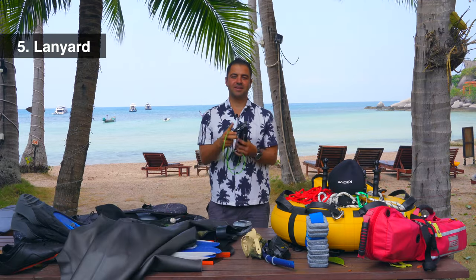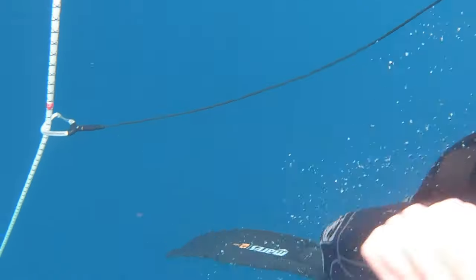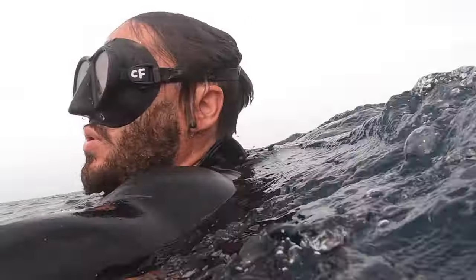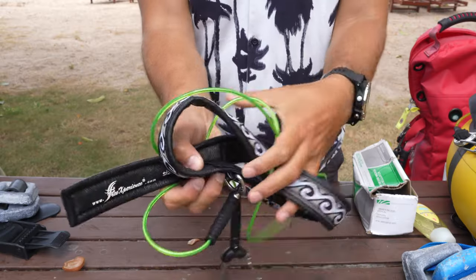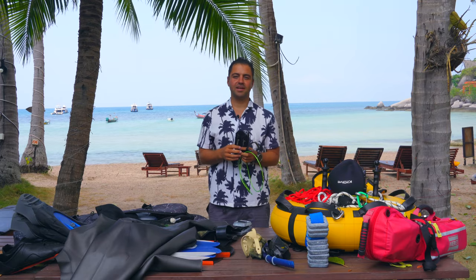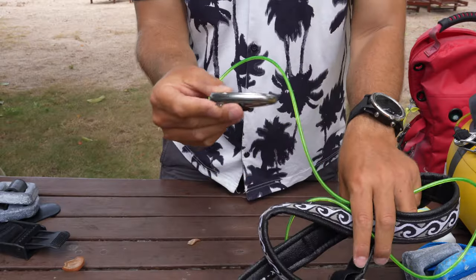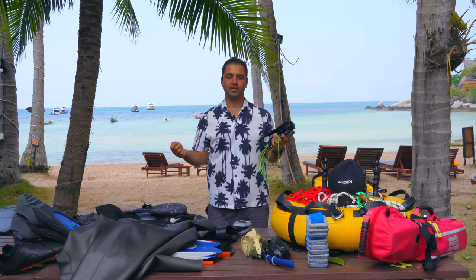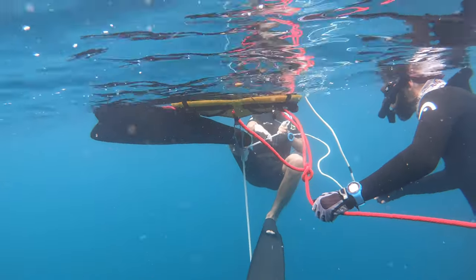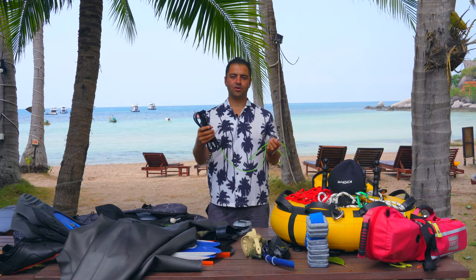The next most important piece of equipment is a lanyard. You want to stay safe when you go freediving, especially if you go over 10 meters, if the visibility is bad, or if there is a current. I don't understand instructors and schools that don't use a lanyard. Even with 30 or 40 meter visibility, people think they don't need one. But if your safety buddy can't equalize on the way down and something happens, they can still retrieve you using the line by pulling it up. So a lanyard is very important — I think every diver should have their own.